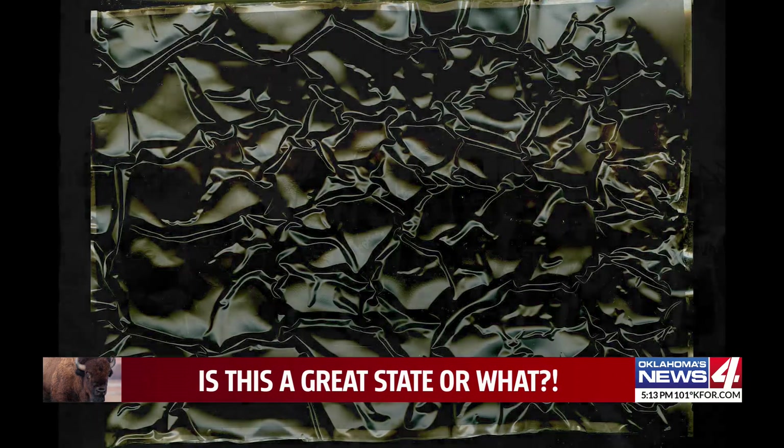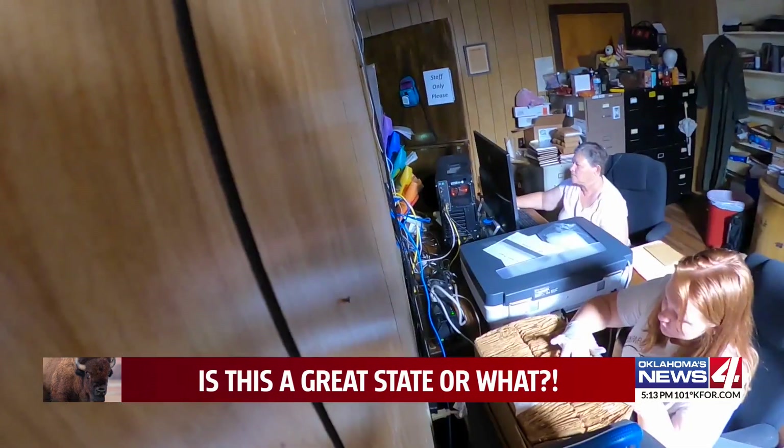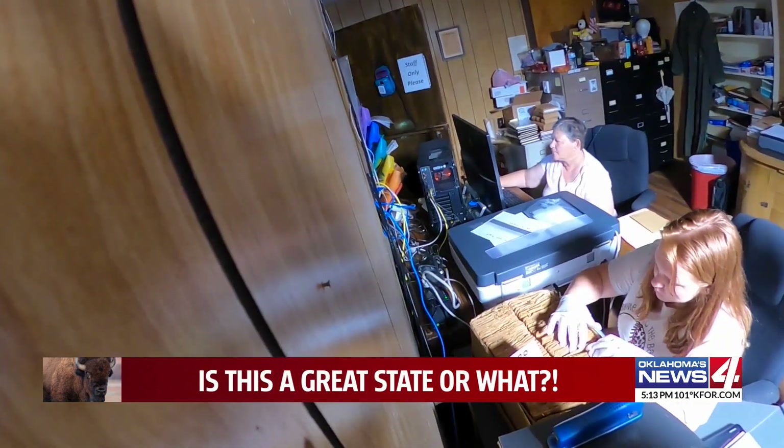Even negatives as damaged as these can be saved. The Fike negatives have revealed much already, with boxes more to go. I absolutely love my job. Reporting in Mangum, Galen Culver, News 4. Is this a great state or what? The grant that Brenda Daigle received was for $20,000, and she told Galen it paid for a good scanner, new sleeves and boxes for the negatives, and a little gas money to get her to and from her house to the museum.